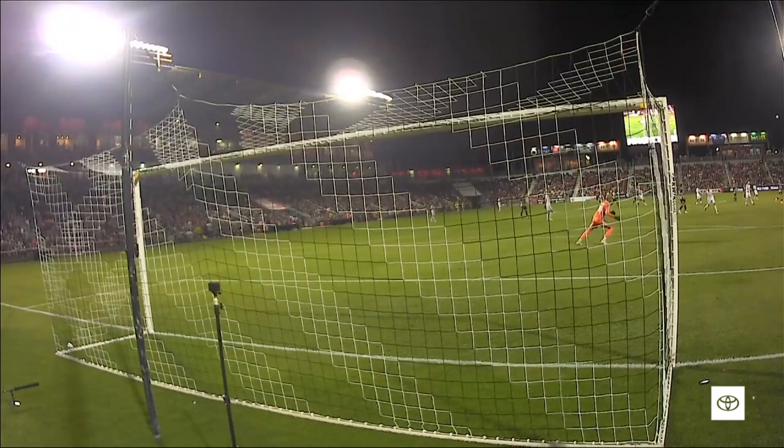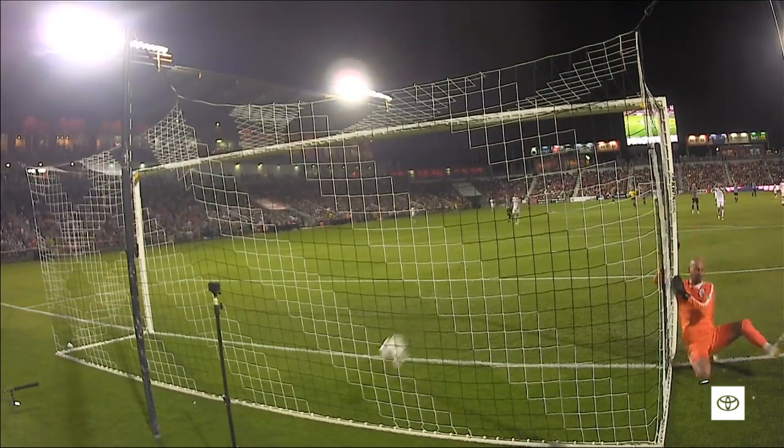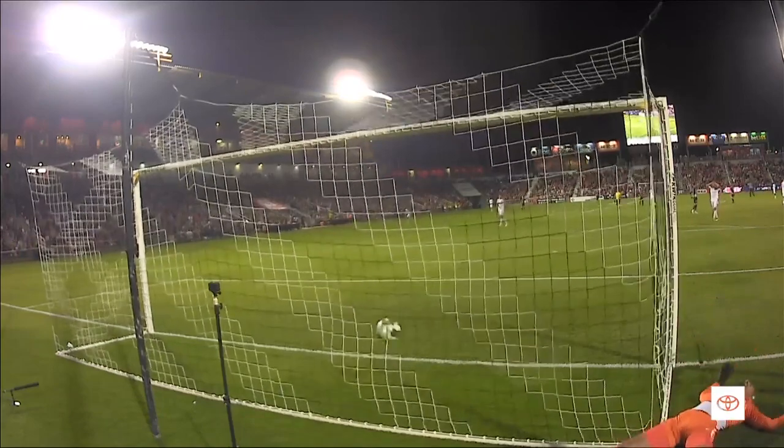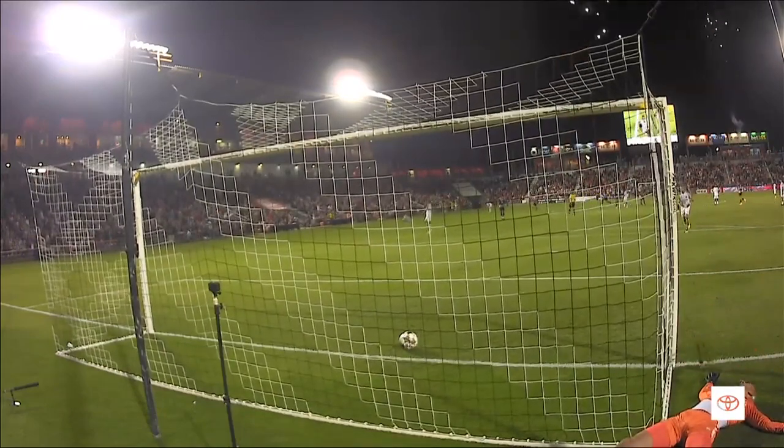Well done, Batista — what a showing. As you can hear, he's got that spin on the ball, keeper just can't quite get to it.